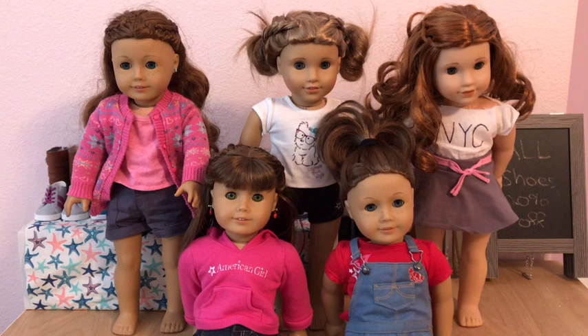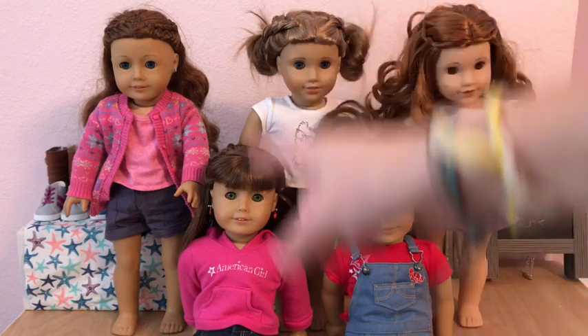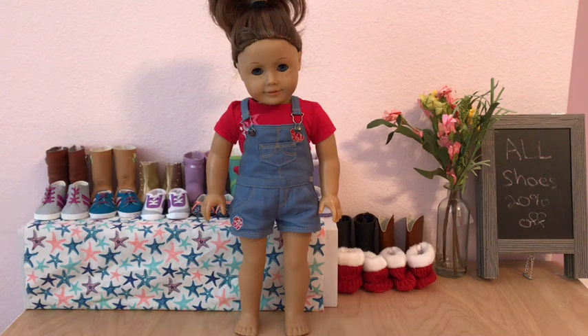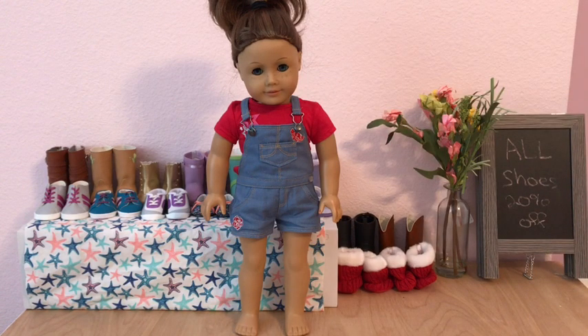So here are all my dolls and they are all going to be getting dressed. I have Lucy, Emma, Sage, McKenna, and Blair. The first doll we are going to do is Lucy. Right now Lucy is wearing these overalls from Blair's gardening outfit and a red top from American Girl, and I'm going to dress her in some fall clothes.